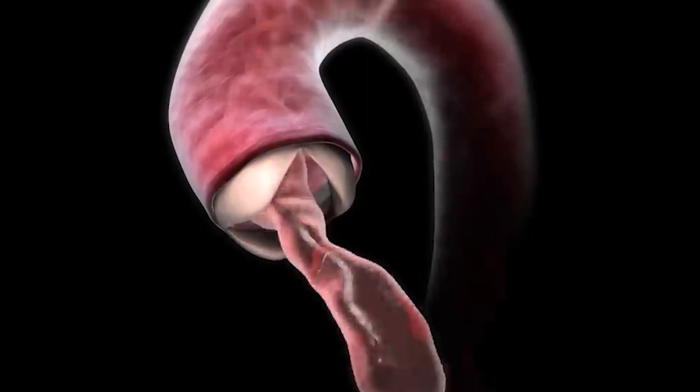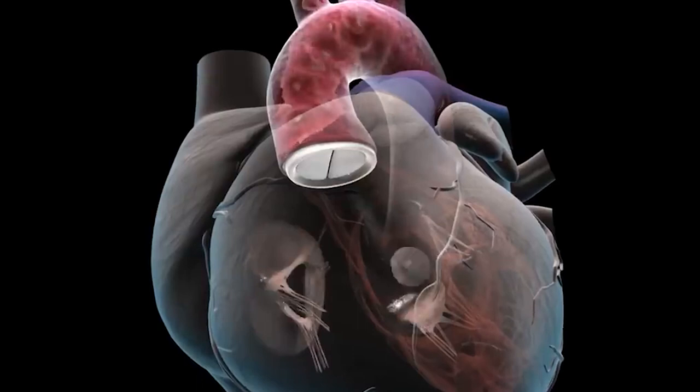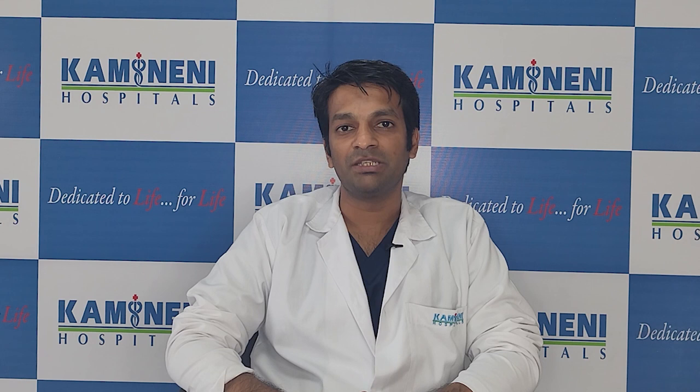The aortic valve can either become too tight for blood to flow across — this is called aortic stenosis — or it can become too loose, where blood flows back into the heart after being pumped out, which is called aortic regurgitation. Either condition is an indication for the valve to be replaced or repaired, and most often we end up replacing it because the damage is extensive and may not be repairable.